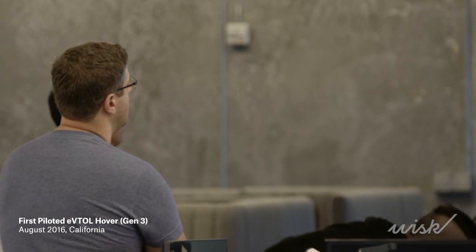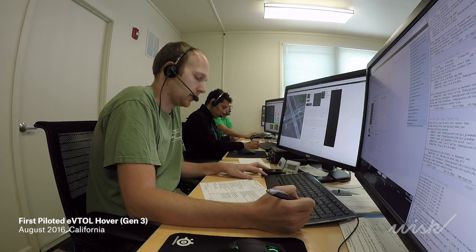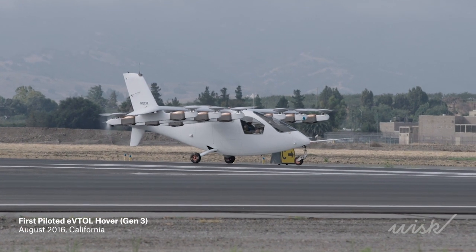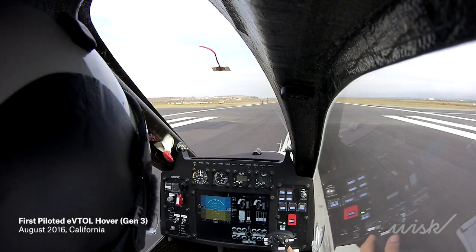Systems go. Powers go. Utah's go. Zap control, you are go for liftoff. Wind is 290 at 21. Zap, go for liftoff.